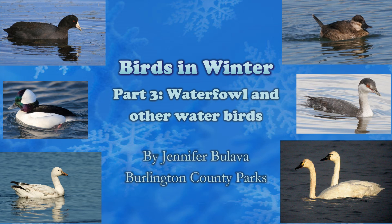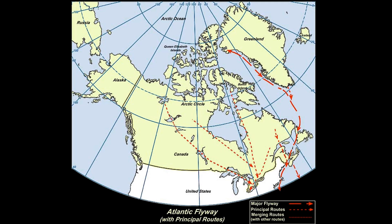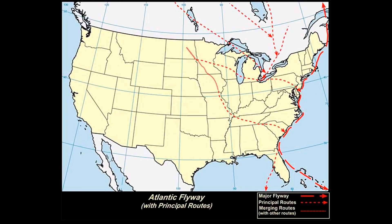In part two I covered migration in detail and said that about 60 species of birds migrate from northern regions to our area in the winter months. If you're counting those found inland and along the coast, at least 30 of them are waterfowl and six more are water birds that are often confused as waterfowl. That does not include rarities. These migratory water birds come mostly from Canada, some of them from the high arctic, and make their way down the Atlantic flyway as you see on the map, eventually making their way down the Atlantic coastline.